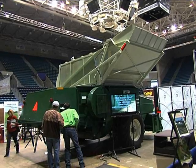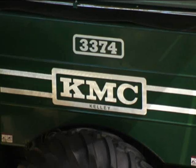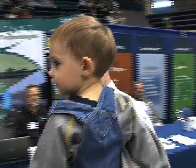And the winner of the Kelly Manufacturing Company's four- to six-row combine for one year was Gary Cohn of Jennings, Florida. I'm Rick Treptow for the Georgia Farm Monitor.